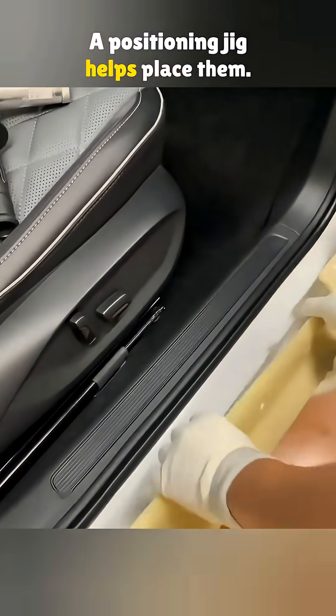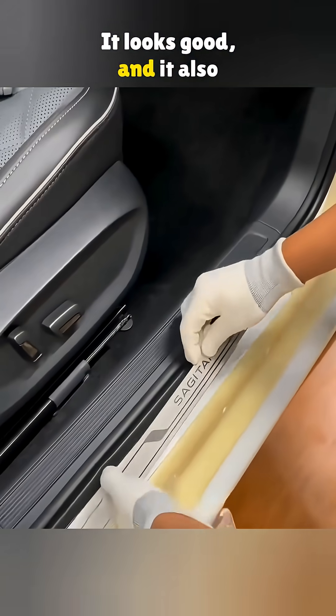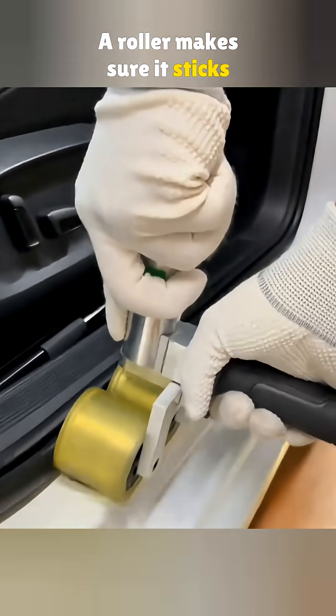A positioning jig helps place the welcome strips. The backing is peeled and the strip is pressed on — it looks good, and it also stops items from falling and hitting the sill. A roller makes sure it sticks firmly.